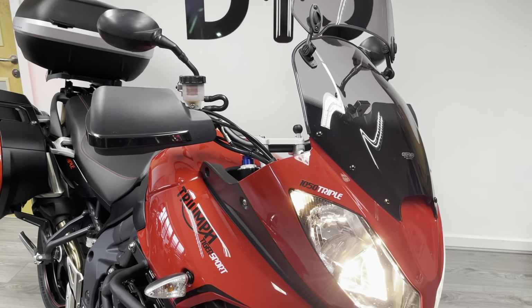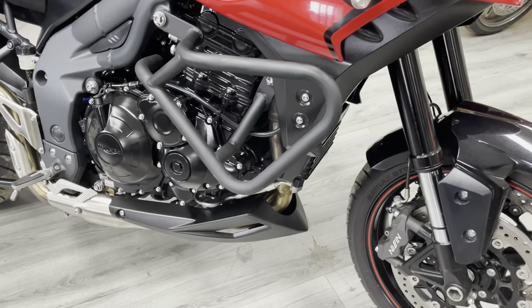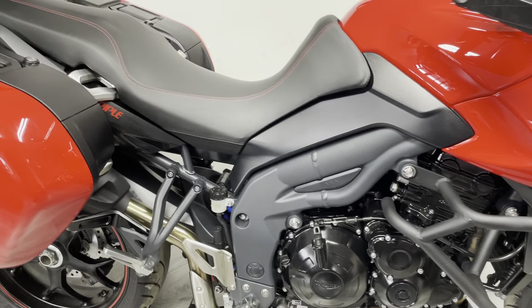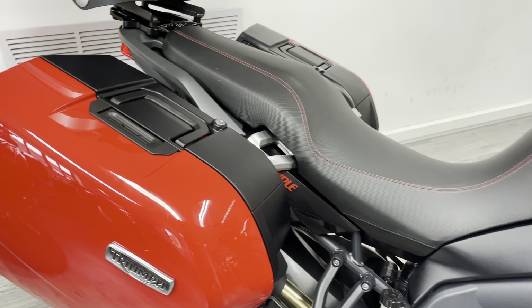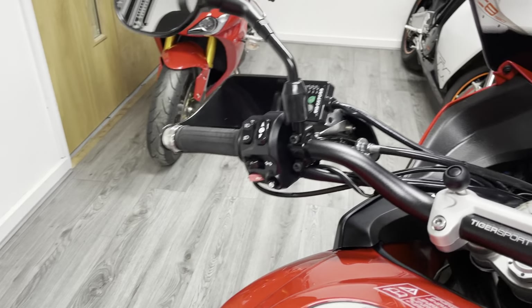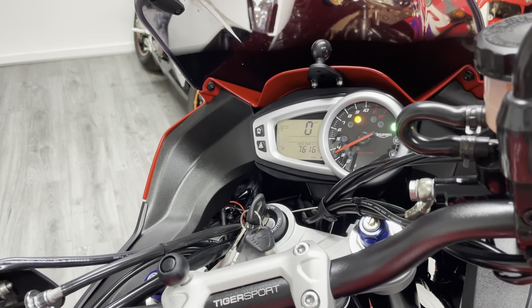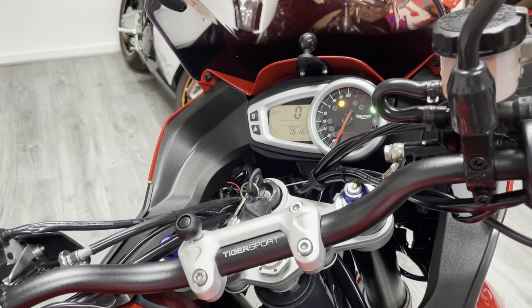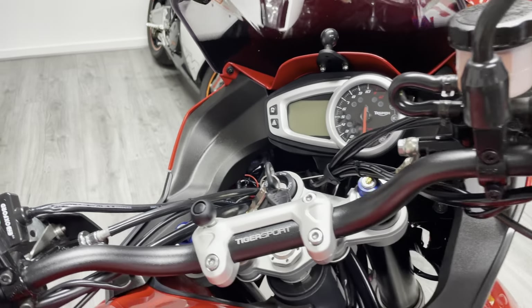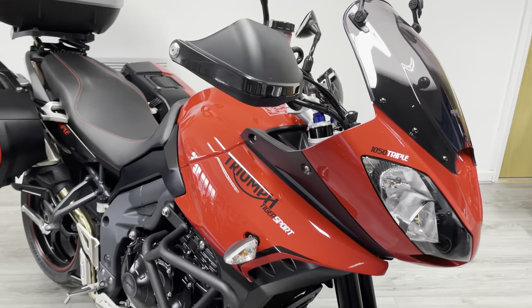I'm going to pull the clutch in to give a start-up for you. That triple motor has such a distinctive sound to it — it sounds really really cool, especially when you get them going.